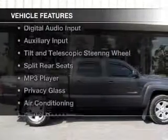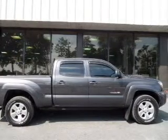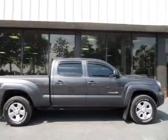The features include Sirius XM satellite radio, digital audio input, an auxiliary input, tilt and telescopic steering wheel, and split rear seats.